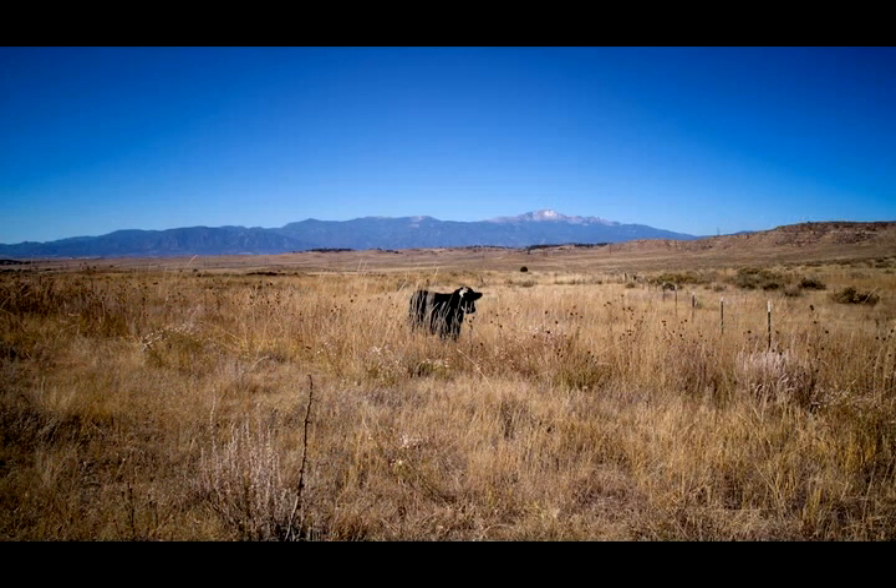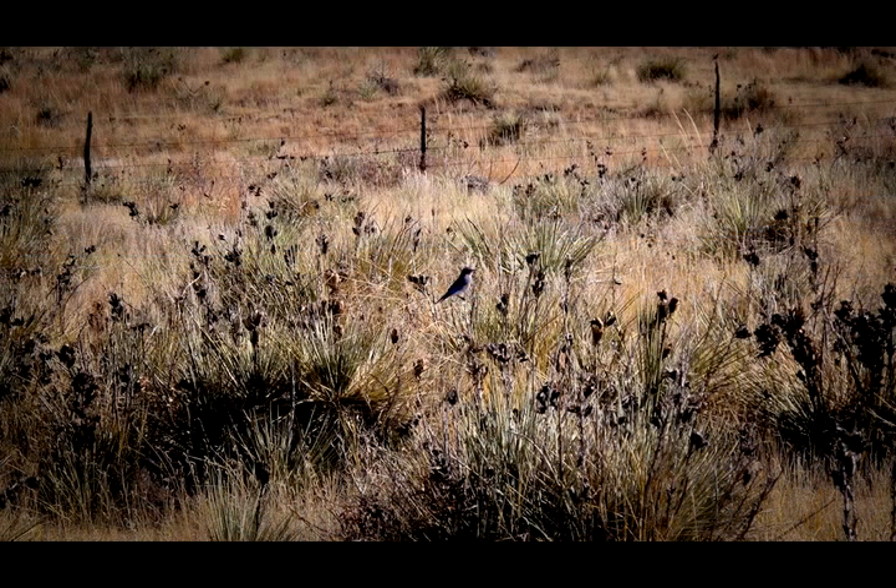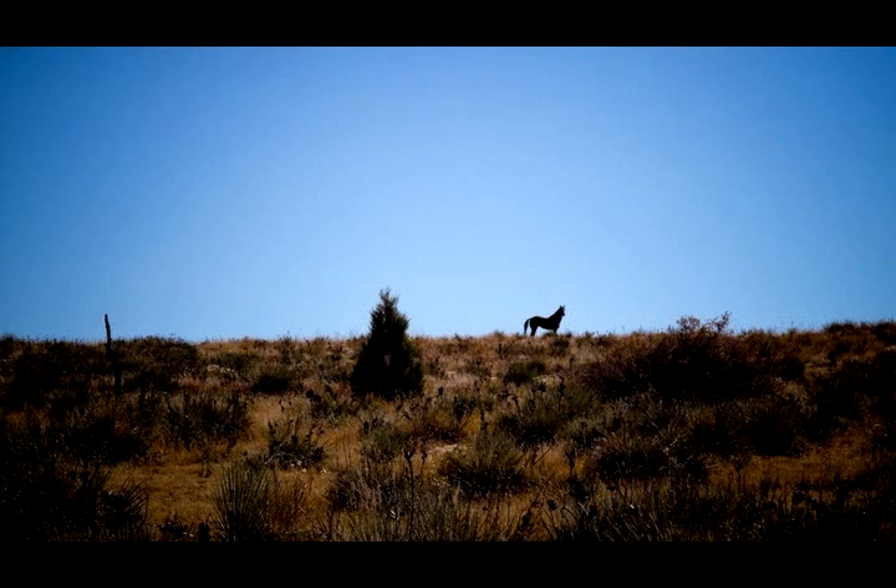What we're going to do today is walk about two miles or so, kind of in a diagonal, and at the end we'll be about midway from east to west in the open space. So we won't see it all, but we'll get a good idea of what it's like.